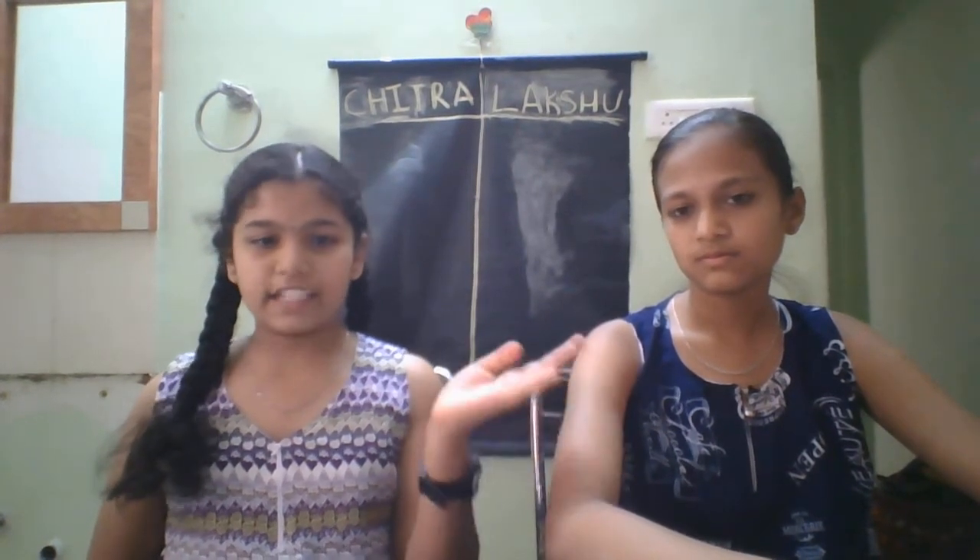Hi guys, welcome to the video editing channel. In this video we are going to do a blindfold challenge.